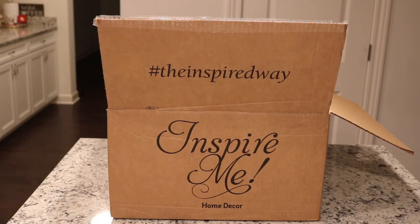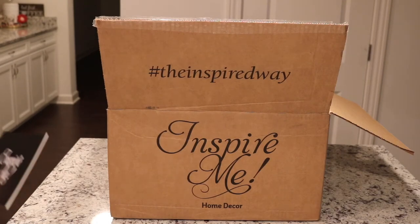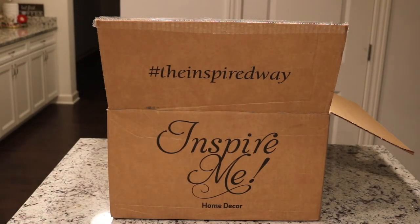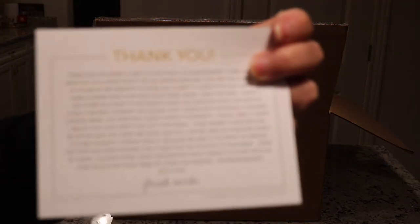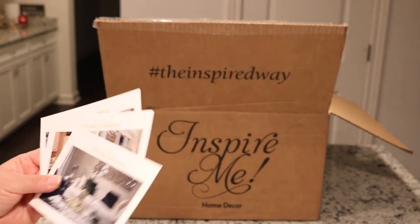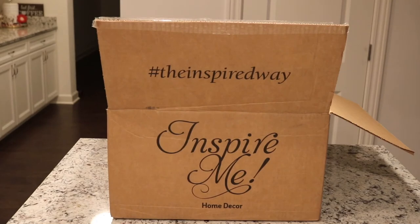So let me hop on in real quick and let's see what we got this month. I'm going to be brutally honest — I've always said I'm brutally honest with you all. I'm going to go piece by piece and show you my brutal honest thoughts. As always, she sends an envelope with cards — a little thank you, a card with what's in the box, and a few different style cards. We'll go through the items piece by piece, and at the end of my videos I take a snapshot of the styling cards and post them.